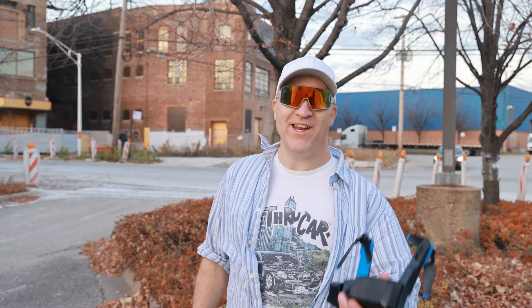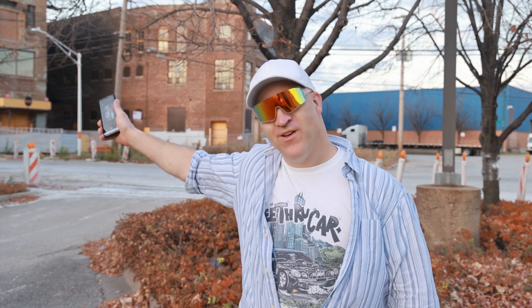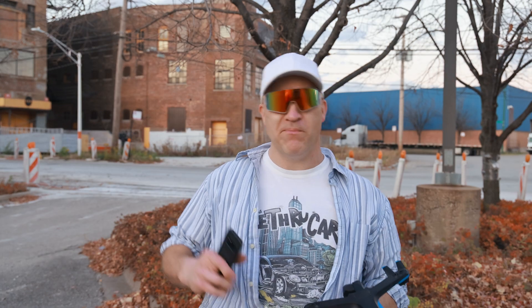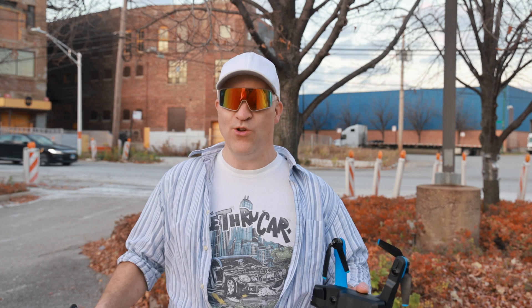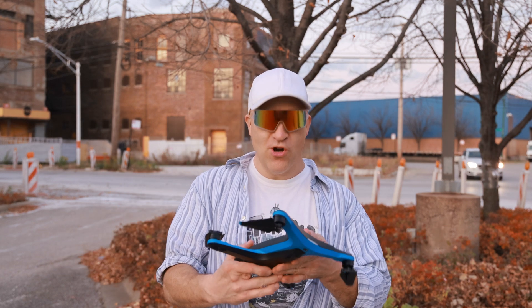Okay, so my question has been answered — yes, the Skydio can track my Supra through this area. That was pretty insane. I haven't had a smile on my face this big in a long time. I did not think that this thing was going to be able to track my car that well through all of those obstacles. I was switching it from front to back trying to confuse it, and this thing was just flying so aggressively.